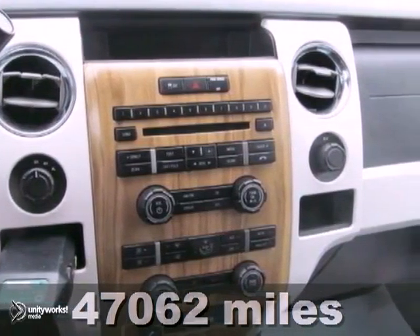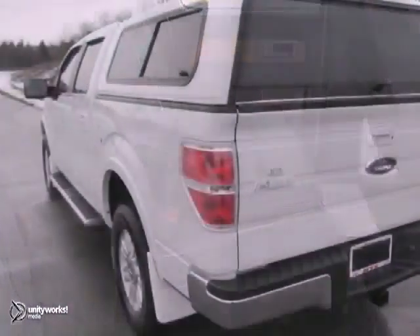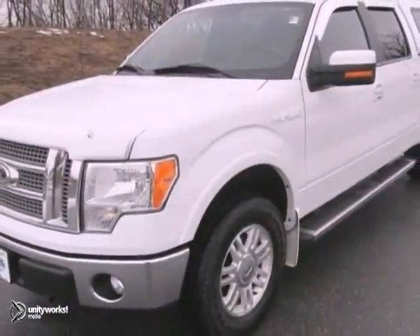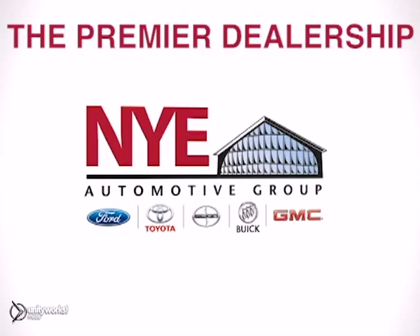You can't go wrong with this 2011 Ford F-150. With steering wheel controls, CD player, and power windows, locks, and mirrors, it's bound to sell fast. Tinted glass and four-wheel drive only make it more appealing. Come in for a test drive, and let's make a great deal today.